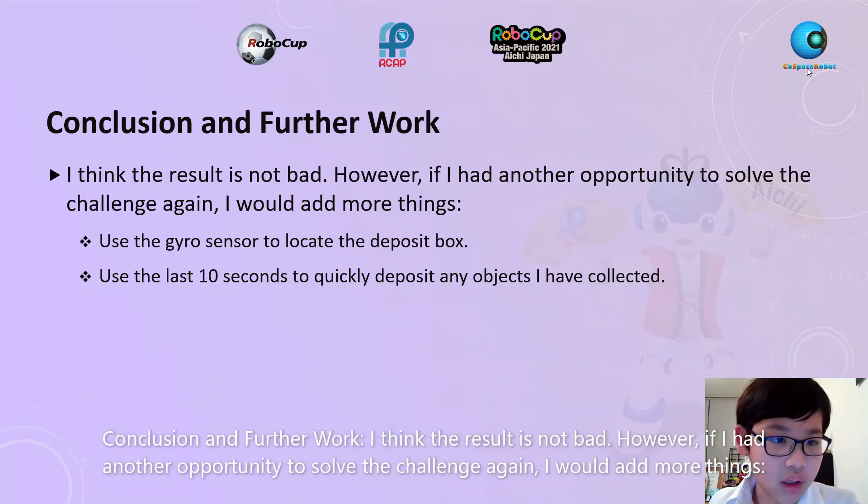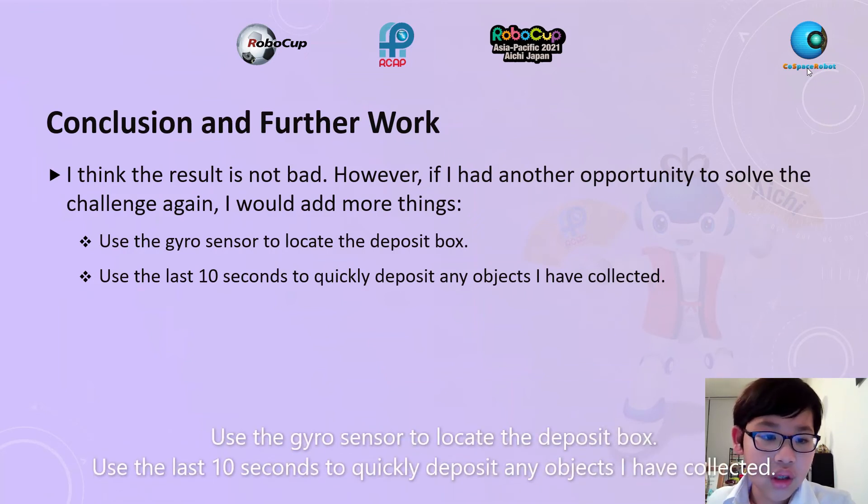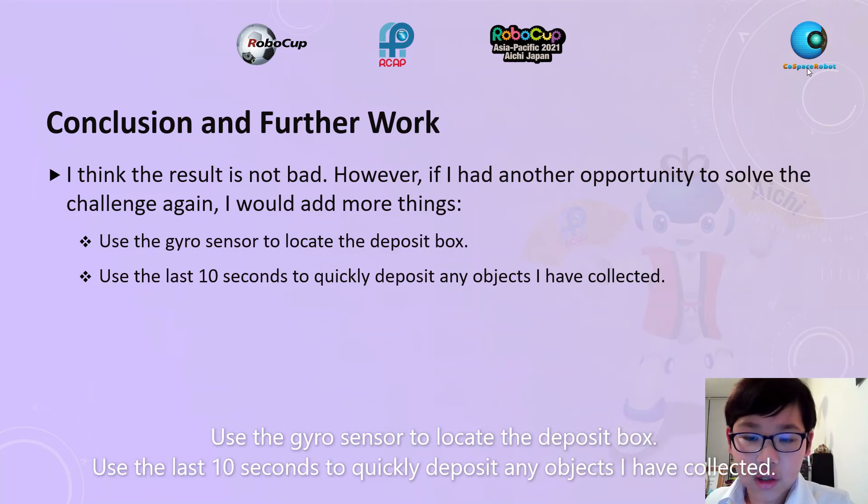Conclusion and Further Work: I think the result is not bad. However, if I had another opportunity to solve the challenge again, I would add more things: use the gyro sensor to locate the deposit box, and use the last 10 seconds to quickly deposit any objects I've collected.